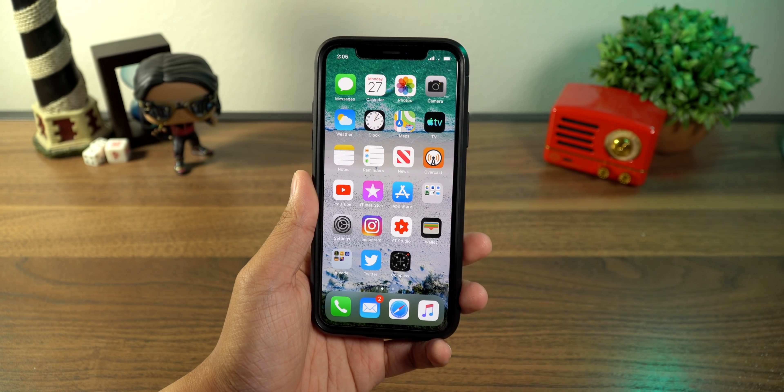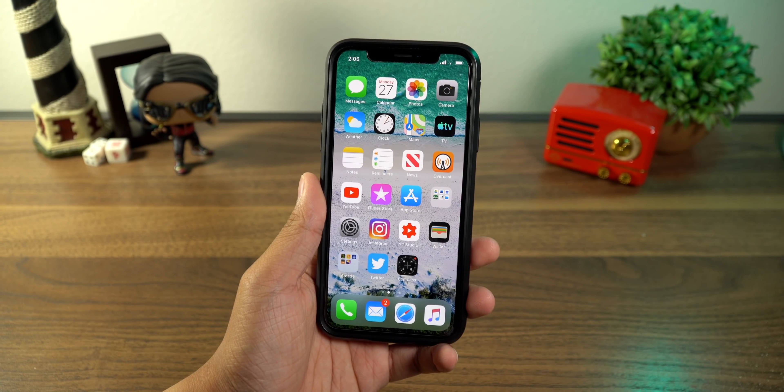Hey guys, what is going on? This is iAppleGeek. I'm here to help you understand your everyday tech, one video at a time.